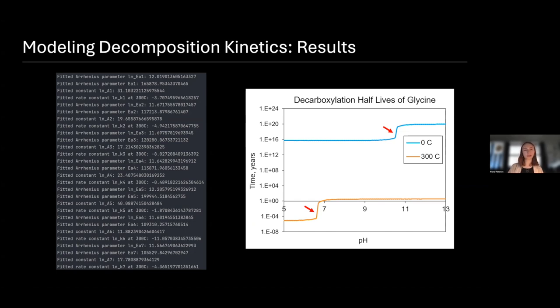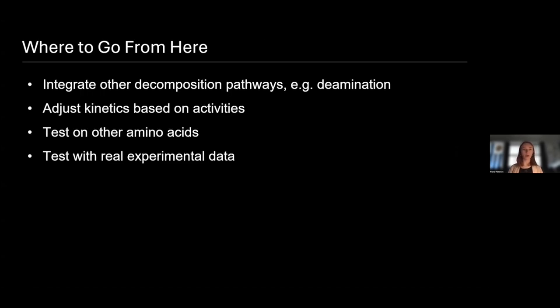This is really step one of a process, and there are definitely things we would like to do with this model going forward. One might be to integrate other decomposition pathways such as deamination, or to adjust the kinetics based on activities — currently we're using concentrations, but activity represents more the true availability of a species to participate in chemical reactions. We might also branch out and look at other amino acids like alanine. And currently we've used dummy data generated from previously published papers, but it would be good to test this out with real experimental data as well to make sure the model is still functioning as we expect.